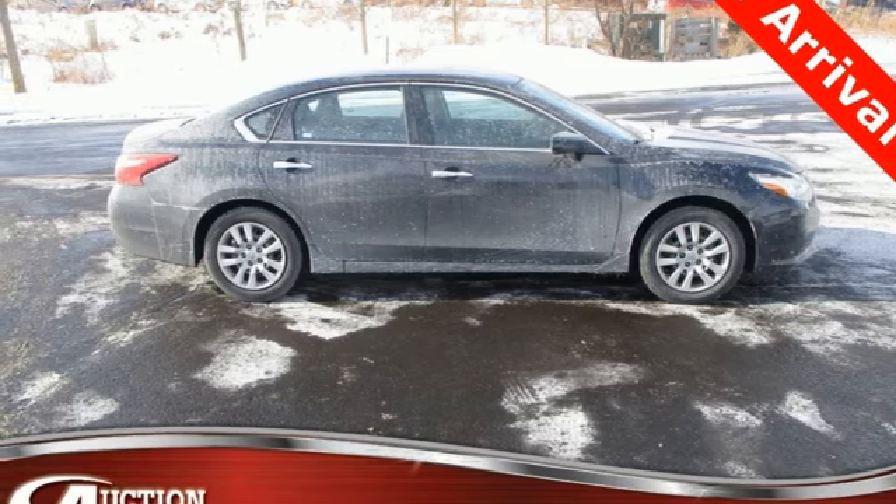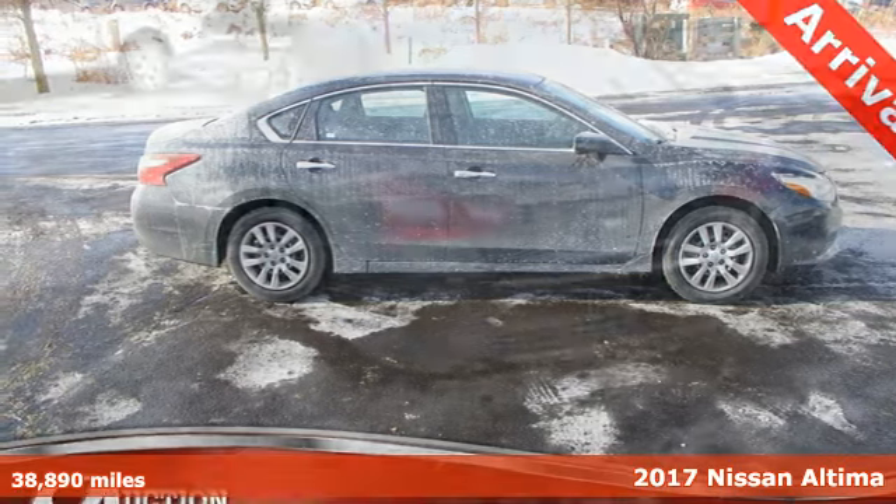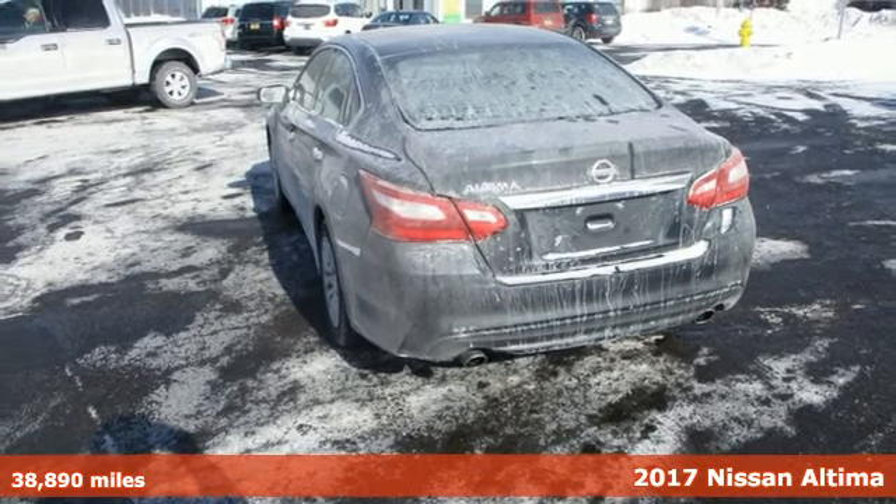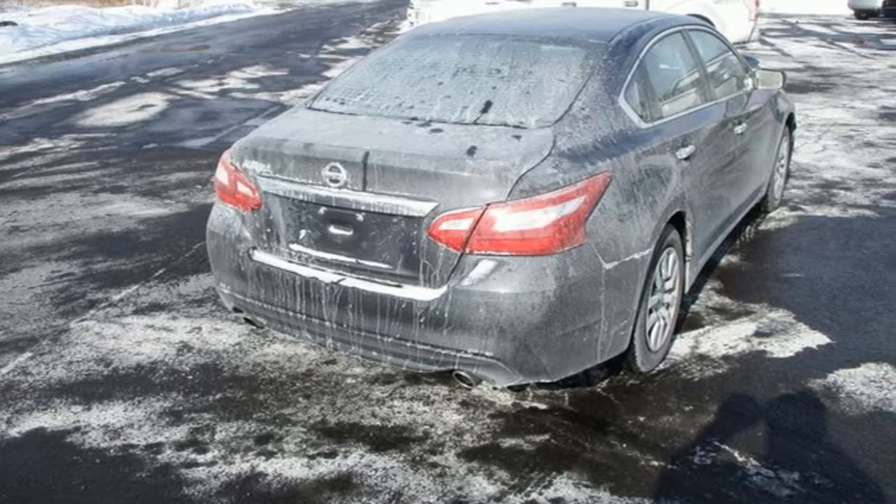It's a 2017 Nissan Altima. Nissan excites the senses, so you can enjoy the journey. And with features like these, every drive is a pleasure.